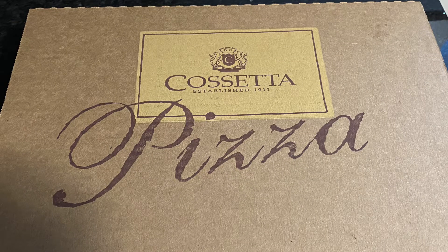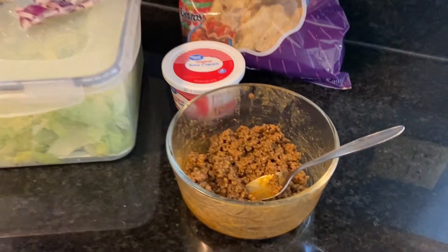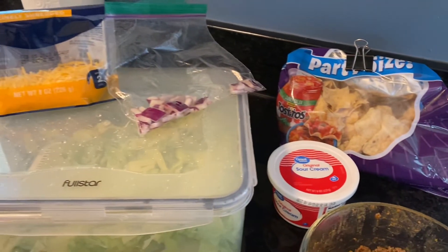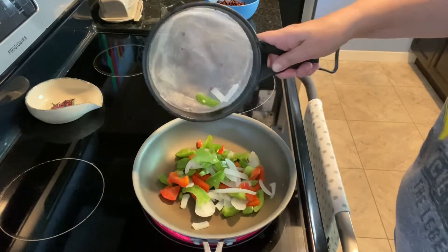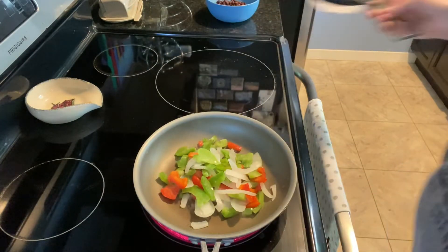For dinners, Sunday night we did splurge again — we got Cassetta's pizza. If you're from Minnesota you should know just how good this is. On Monday I took the rest of the taco mix we had and made some more taco salads. On Tuesday night I went ahead and made some black bean fajitas, so I'll quickly show you guys how I do that.